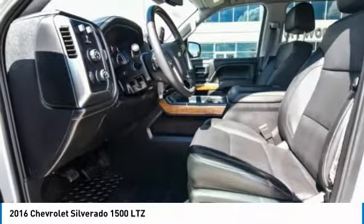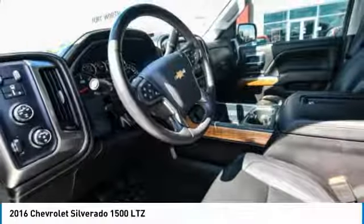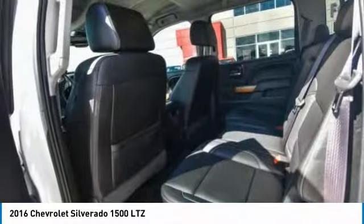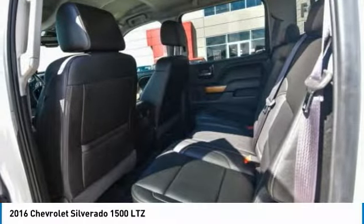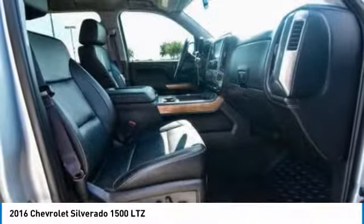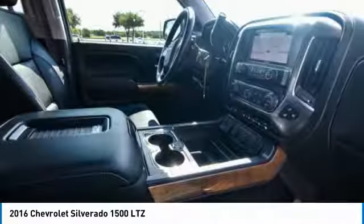Wouldn't you look great in this vehicle? Stop in today and see for yourself. Let's go.